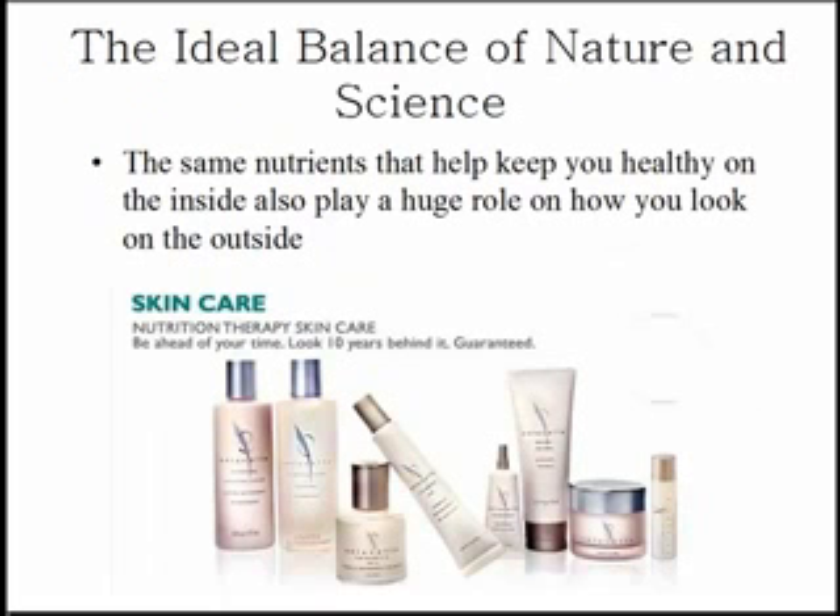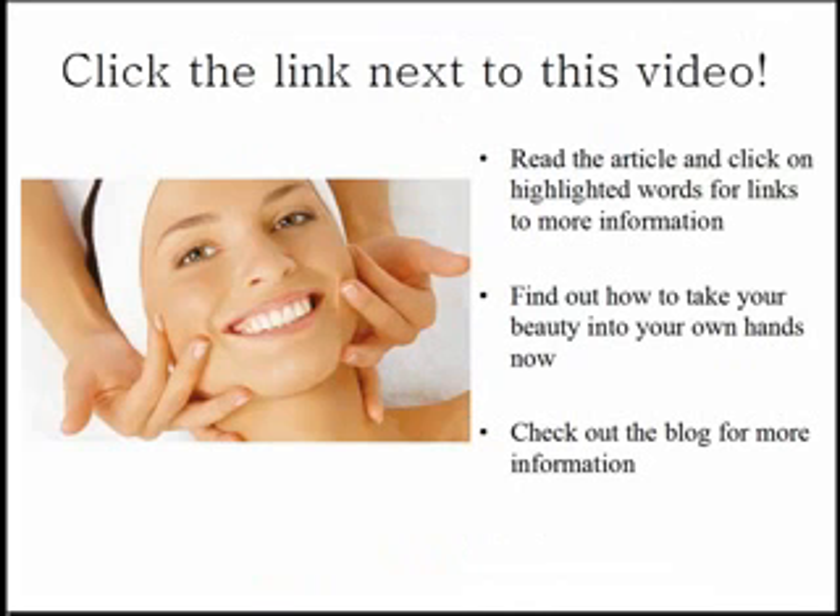While you're there at this blog post, check out the ideal balance of nature and science that they have in the other Enfucel beauty products. They have all kinds of wonderful ways to clean your skin, to cleanse your skin, and to moisturize and hydrate your skin. You can look 10 years younger, guaranteed.